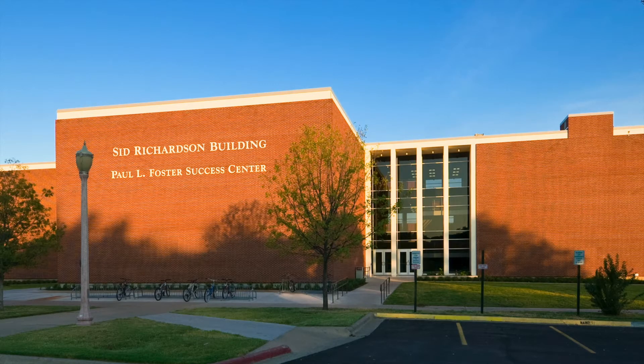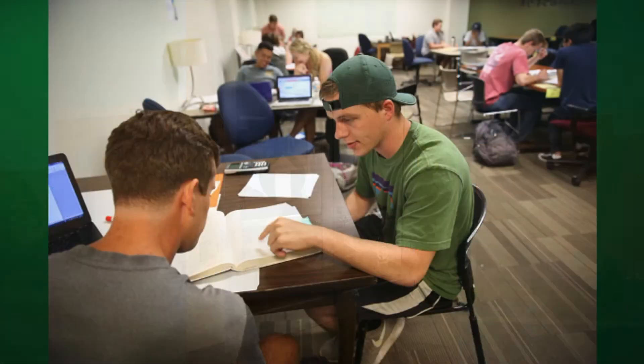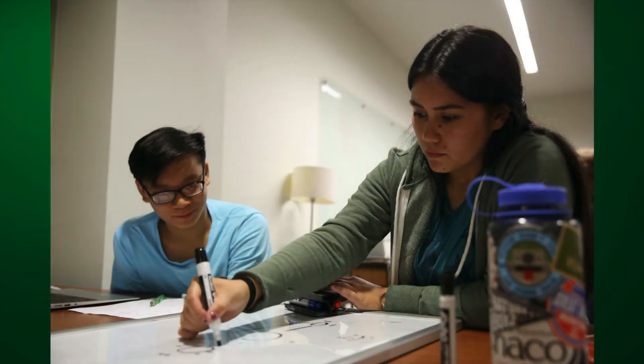You will find that Success Center tutoring will be a key component to helping you do your best at Baylor. Connecting with a tutor who has mastered the class you are taking can help you study, strengthen your understanding of the subject matter, and prepare you to perform well on assignments and exams.